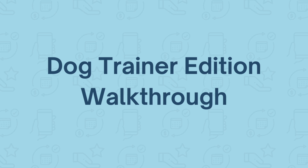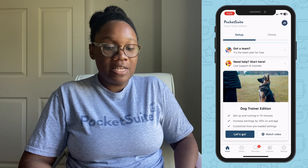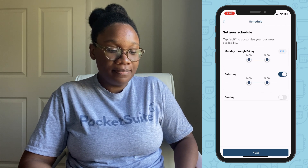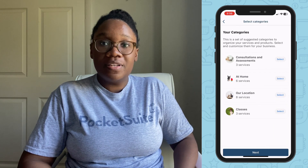It's super easy to get started in the PocketSuite app. I'll show you how. Once you sign up, it's easy to get your business set up in minutes. Just hit 'Let's Go' on the setup screen. Here you can set your availability — if you're happy with these times, go ahead and tap next.